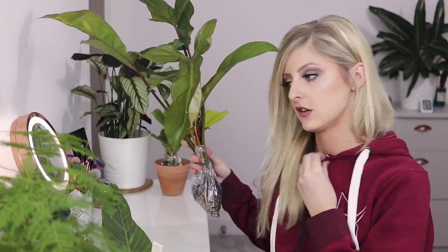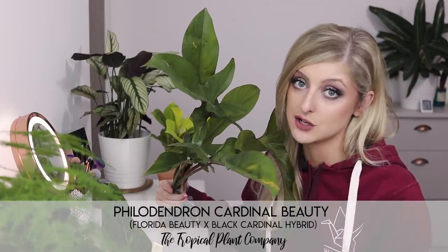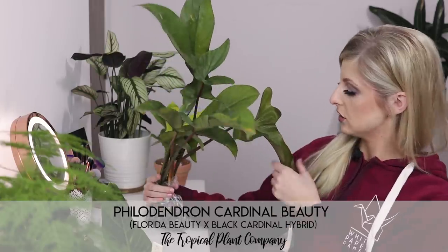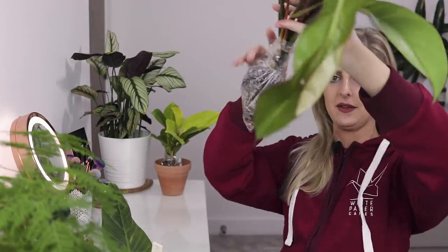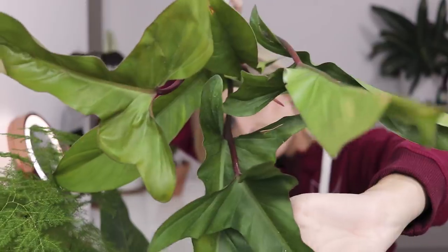Next plant — it kind of has to be this one. This is a biggie. I'm super impressed with the size — I didn't think when I ordered it it was going to be this big, but it is absolutely huge. This is quite an interesting one. I like to call this plant the Philodendron Cardinal Beauty. It is actually a hybrid of two plants: the Philodendron Florida Beauty mixed with the Philodendron Black Cardinal. I'll give you a good close-up inspection of these leaves because they are most awesome. It's really difficult to get this on camera because, as I say, it's huge — it's got quite a large span of leaves.